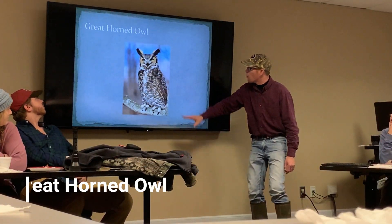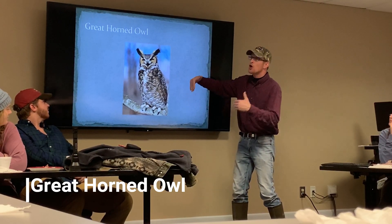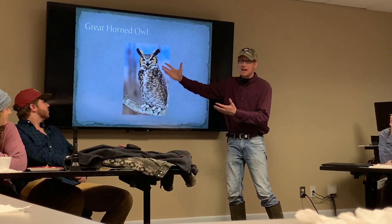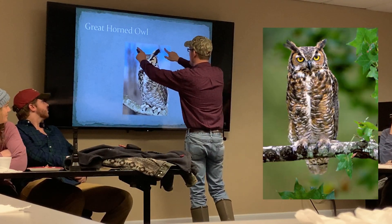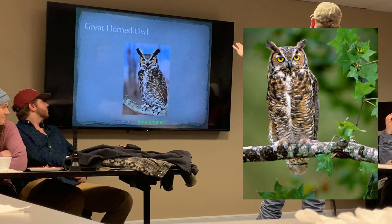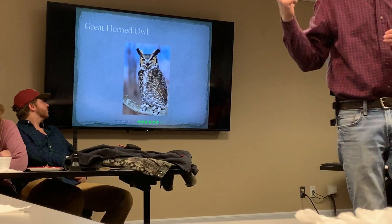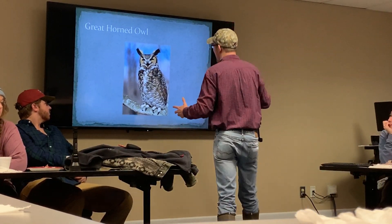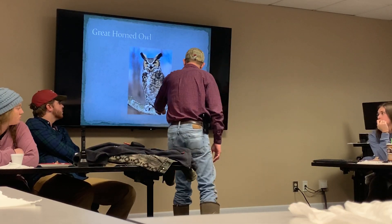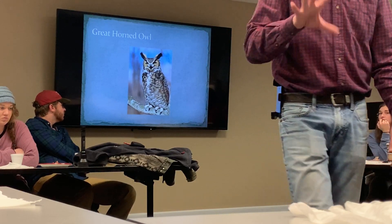One of my favorite ones to work with ever — really intimidating looking — the Great Horned Owl. Probably got his name because of the look of the horns above his head, but they're not horns, just tufts of feathers he uses to blend in with his surroundings. Look at the eyes on this guy — big yellow eyes. Tiger of the sky, they call this. If the barred owl is a neighborly owl, this guy is a tiger of the sky.